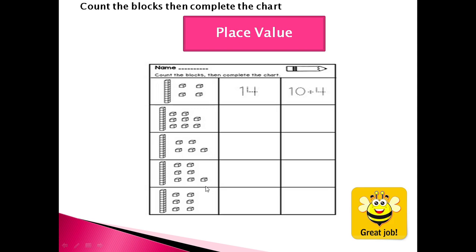Now let's try this — place value. Count the blocks, then complete the chart. Are you ready? Yes. Can you count these blocks, children? I think this is a ten. Ten means one ten. Then count this: one, two, three, four. Ten and four means fourteen. Ten plus four equals fourteen. Good job.